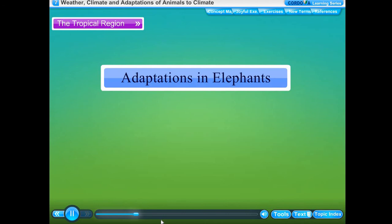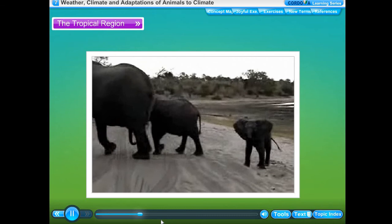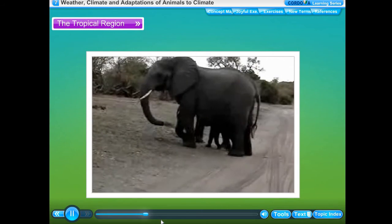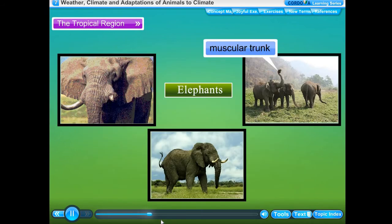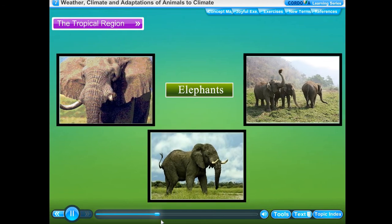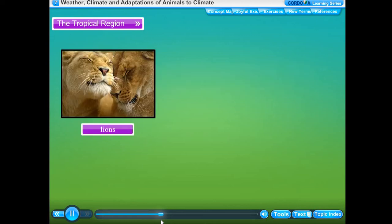The elephant is a very large animal of the Indian tropical rainforest. It can live and survive in the tropical rainforests due to the following adaptations. The most distinctive feature of elephants is the boneless muscular trunk, which is basically an elongated nose. The trunk helps the elephant in many ways.